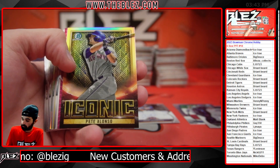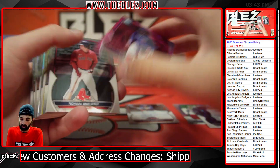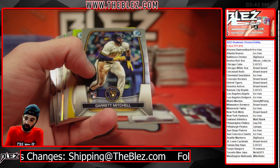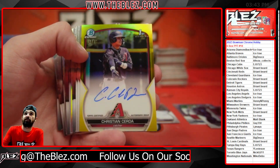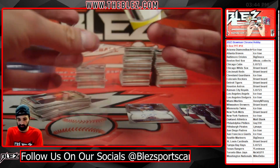Pink of Brian Acuna for the Twins, number to $1.99. We have a yellow — this one should be an auto. Yellow auto of Christian Serta for the Diamondbacks. Ice Trey, 13 of 75. Nice hit, Trey.